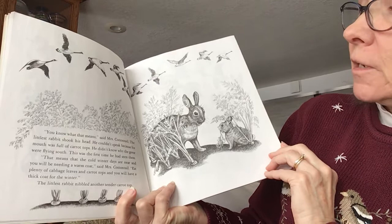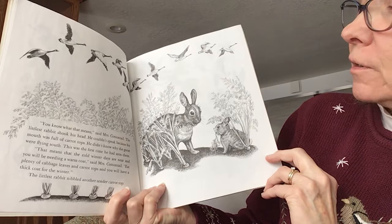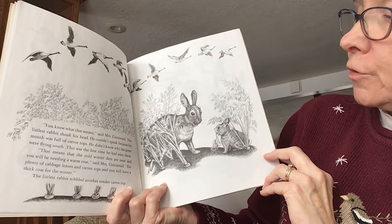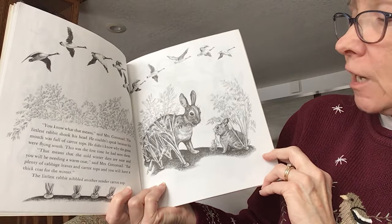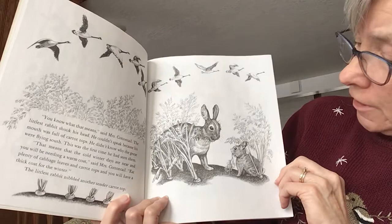You know what that means, said Mrs. Cottontail. The littlest rabbit shook his head — he couldn't speak because his mouth was full of carrot tops. He didn't know why the geese were flying south; this was his first time he had seen them. That means that the cold winter days are near, and you will be needing a warm coat, said Mrs. Cottontail. Eat plenty of cabbage leaves and carrot tops, and you will have a thick coat for the winter. The littlest rabbit nibbled another tender carrot top. I think he liked that news — he gets to eat some of his favorite foods.